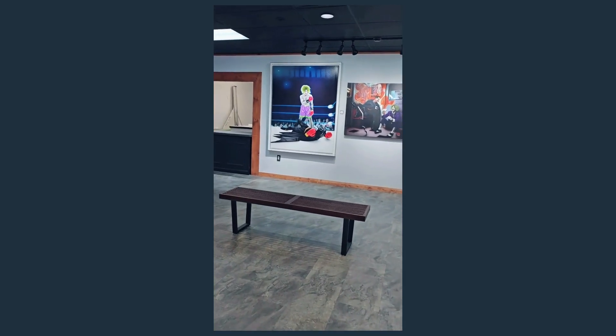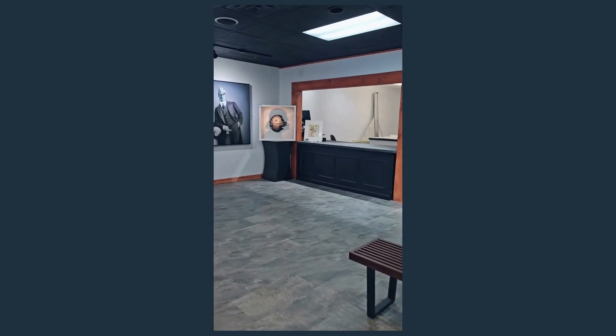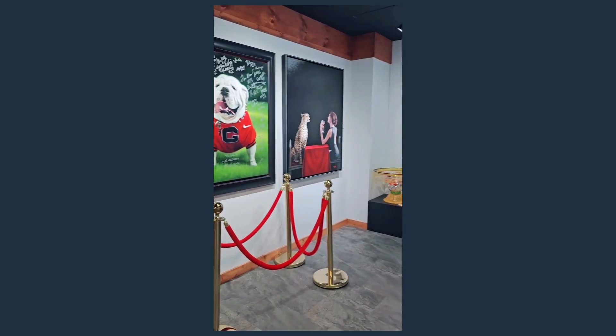We also have the human element, which showcases a lot of George's unique different styles — from the series Persona to his pop art with Batman, Joker, and Spider-Man. We're using a lot of the natural elements to create the art, but we're bringing in sounds and images to pull in that feeling as well.